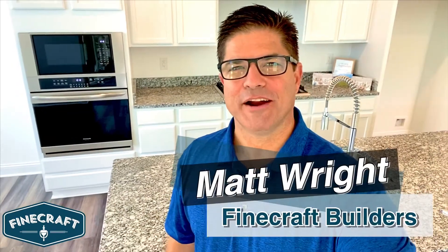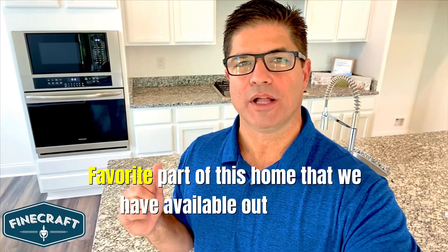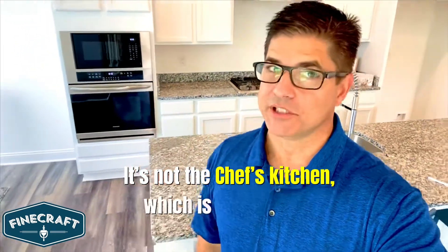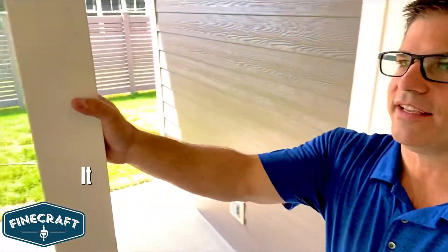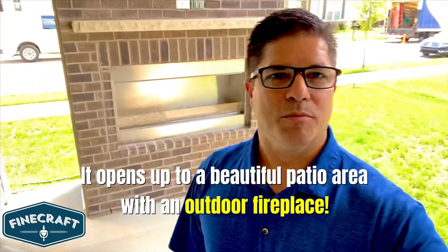Hi, it's Matt Wright with Fine Craft Builders and I have to show you my favorite part of this home that we have available out here at the Grove at Legacy in Carmel. It's not the chef's kitchen, which is really nice. It's actually this sliding door that is 12 feet. It opens up to a beautiful patio area with an outdoor fireplace.